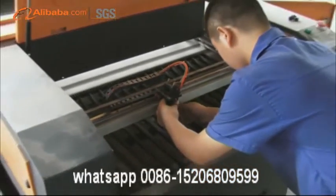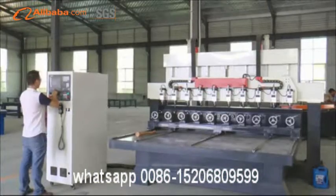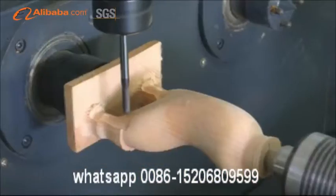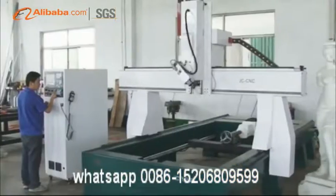Our factory was established in 2002 and covers 15,000 square meters. Furthermore, three new big factories are under construction to meet the requirement of increased orders every year.